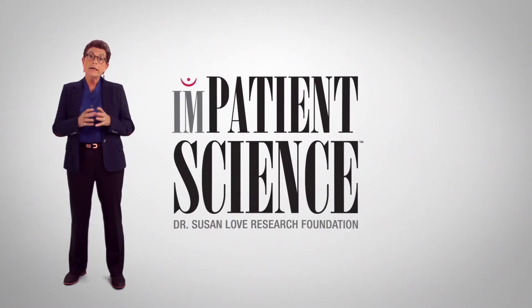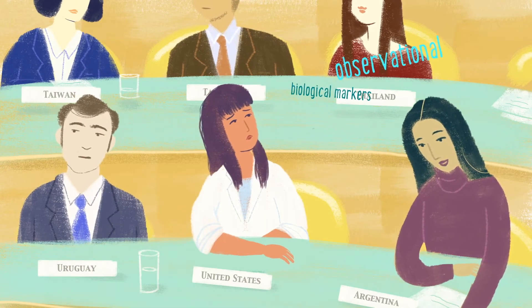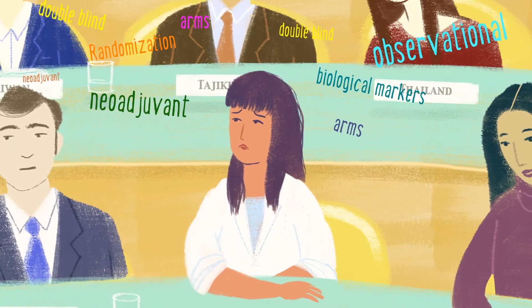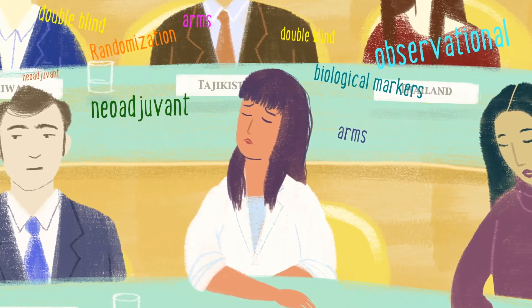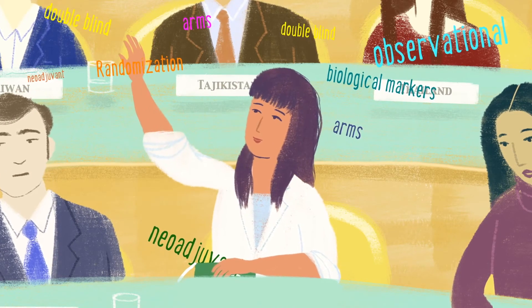The Impatient Science program is really designed to help you understand what your choices are and what decisions you have to make. When scientists and researchers talk, they often sound like they are speaking a foreign language. It's important to understand the terms they use, especially if you're looking at studies or clinical trials that you might want to participate in. Being familiar with the following terms will not only help you decide whether to join a study, it will also help you understand the results.